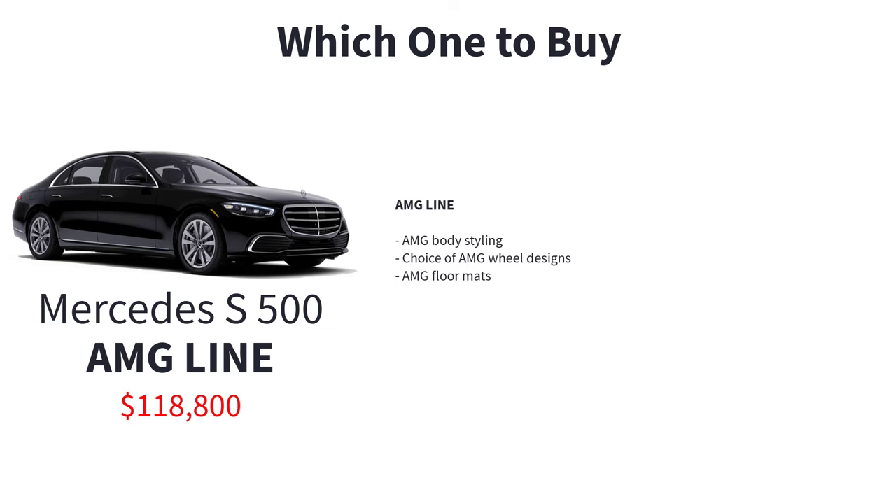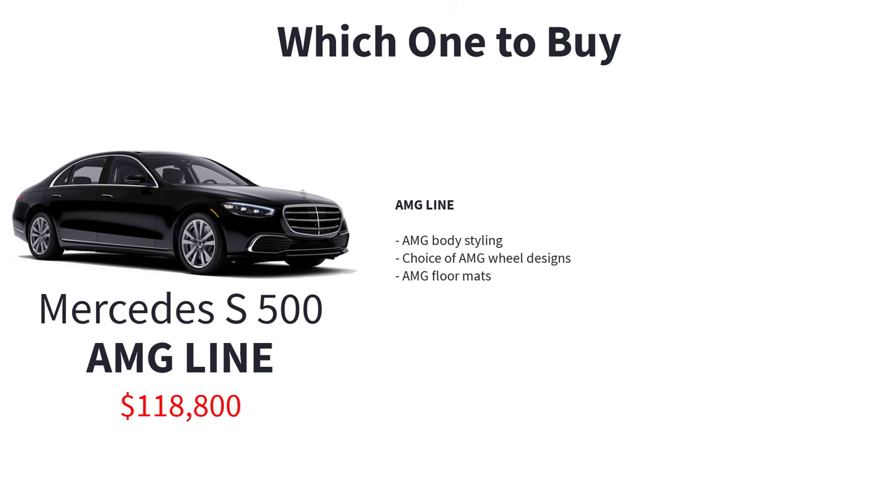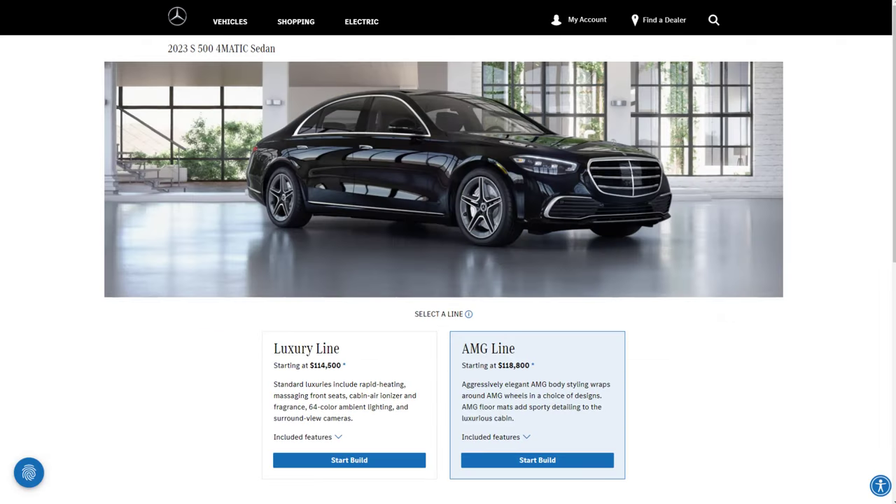The AMG Line trim package is the sweet spot of luxury and sportiness. It adds a sporty flair to the already luxurious S500 with aggressively elegant AMG body styling and a choice of AMG wheel designs, elevating the aesthetic appeal of the car. Inside, AMG floor mats add a sporty touch to the opulent cabin. It's the perfect blend of luxury and athleticism without going overboard. The S500 4MATIC also starts at a more accessible price point compared to the S580, making it a more cost-effective option that looks and feels more expensive than it actually is, offering excellent value for your money.